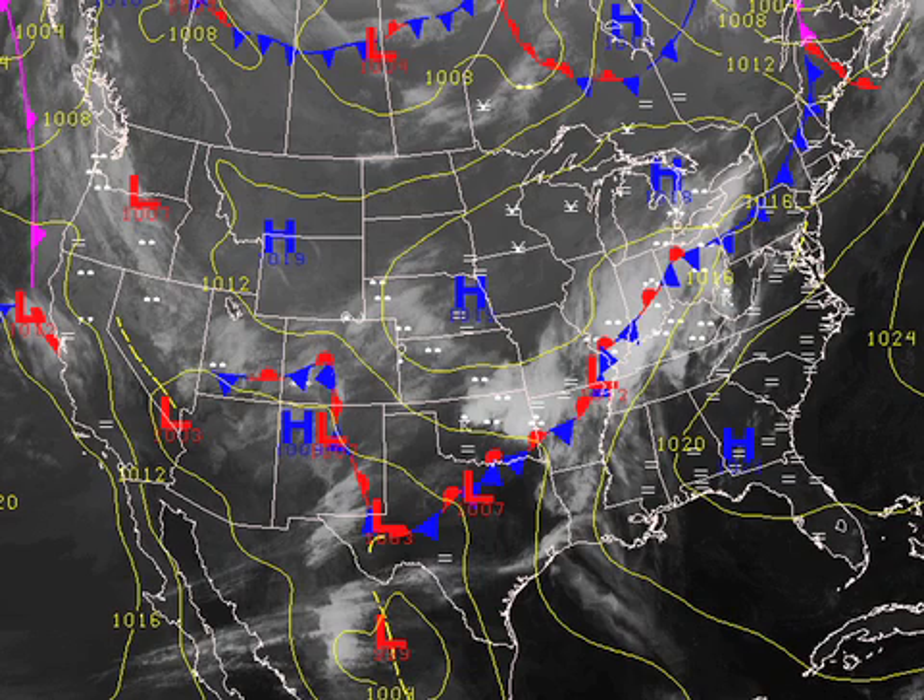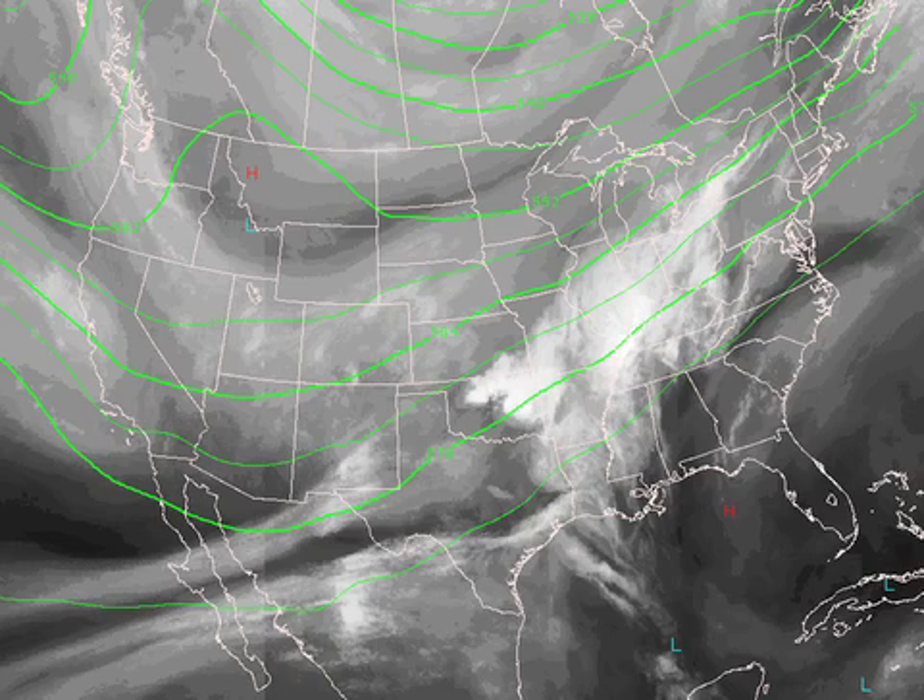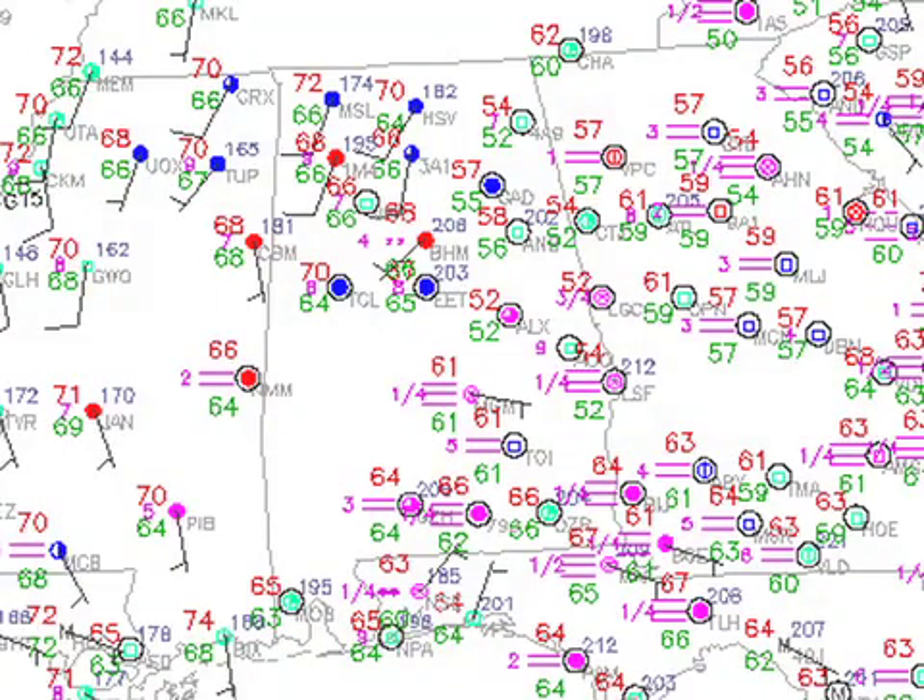We're still dealing with this frontal system that is stalled across to our north, and it looks like there's a little change in the forecast — it looks like it may sink a little further south. Yesterday the GFS was suggesting it would stay to our north and northwest through at least Wednesday. Now it looks like it may sink closer as the upper trough is a little stronger off to our west, and that could produce some severe weather for us on Tuesday. Temperatures this morning are fairly warm with quite a range — mid-50s along the Georgia border and about 70 at Tuscaloosa, with many locations ranging from about 58 to 70.